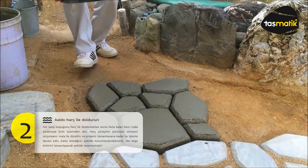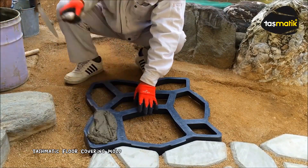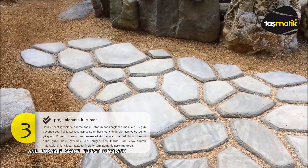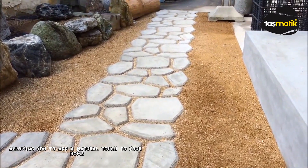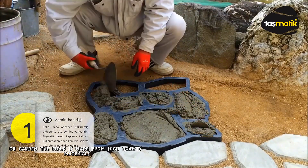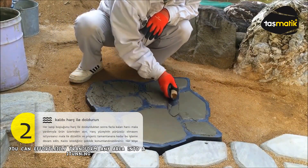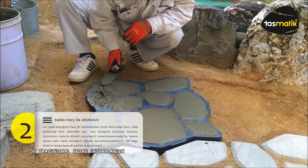Tashmatic Floor Covering Mold Garden Stone Mold is a versatile concrete mold designed to create beautiful and durable stone-effect flooring. It's ideal for both indoor and outdoor spaces, allowing you to add a natural touch to your home or garden. The mold is made from high-quality materials, ensuring long-lasting use and easy cleaning. With Tashmatic, you can effortlessly transform any area into a stunning stone-paved space without the hassle and expense of traditional stone installation.